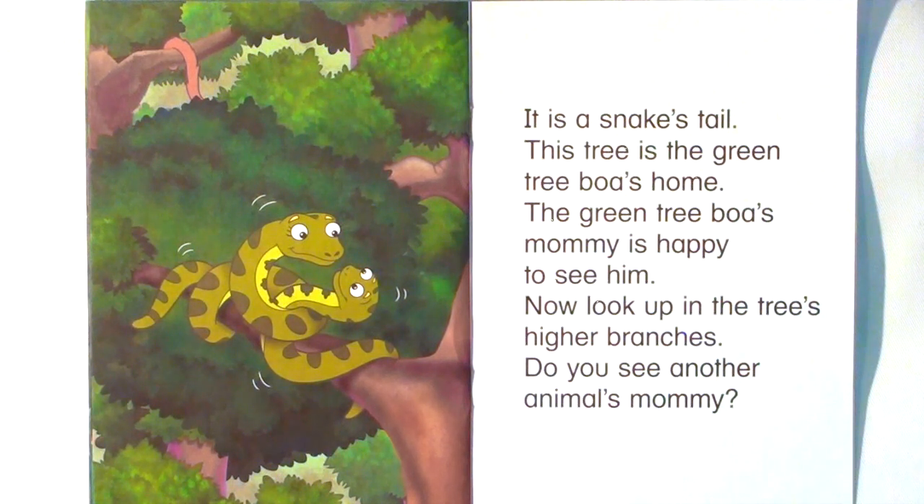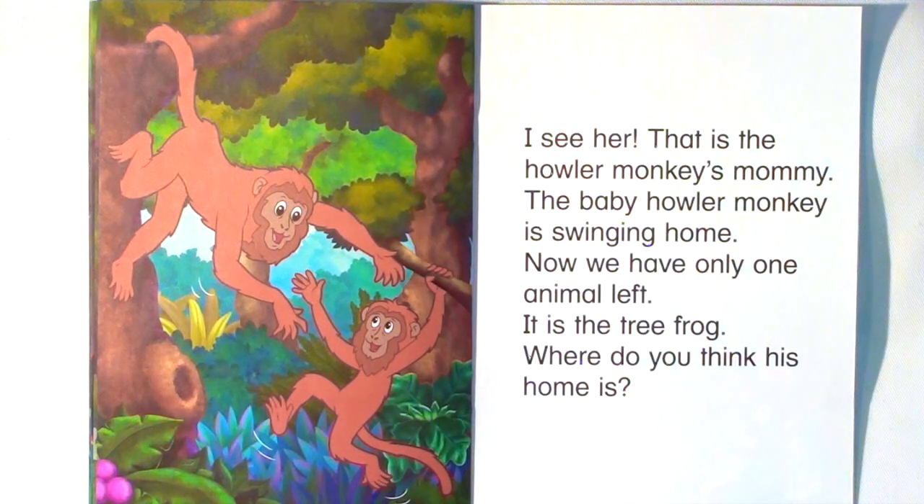Now look up in the tree's higher branches. Do you see another animal's mommy? I see her! That is the howler monkey's mommy. The baby howler monkey is swinging home.